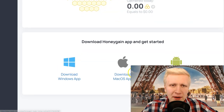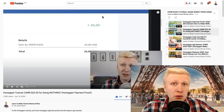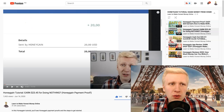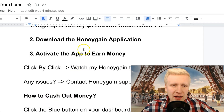The second step is to download the Honeygain application. When you go to their website you can download it by clicking here. I have a full Honeygain tutorial showing click-by-click how to do that — if you haven't watched that, watch it because I show you exactly what you need to do to start earning. Then you simply activate the application and start earning money.